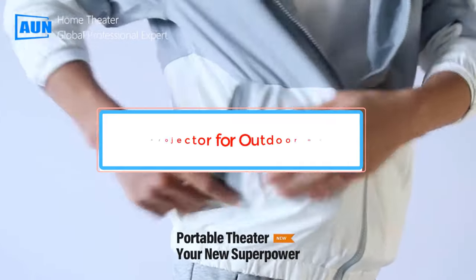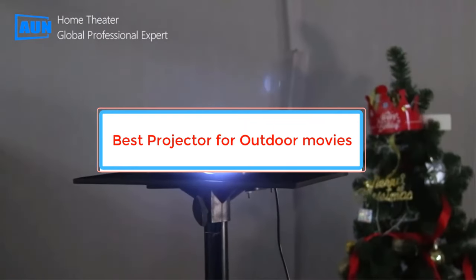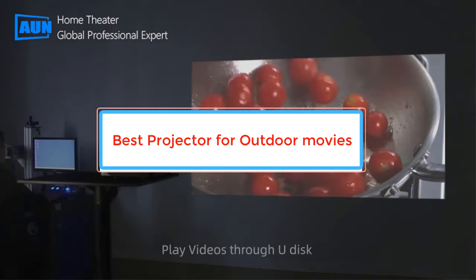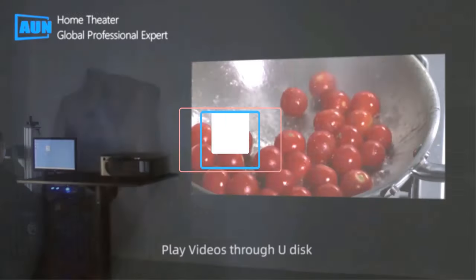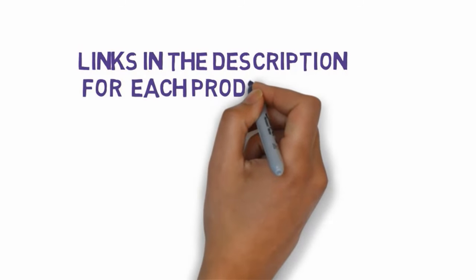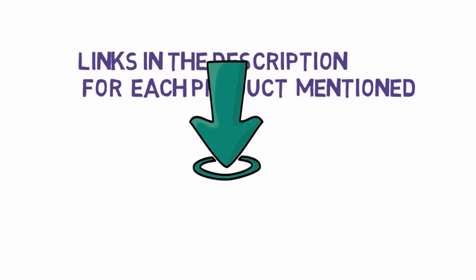Are you looking for the best projector for outdoor? In this video we will look at some of the best projectors for outdoor on the market. Before we get started, we have included links in the description, so make sure you check those out to see which one is in your budget range.